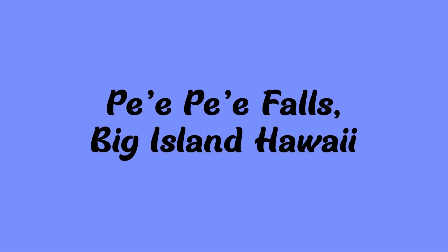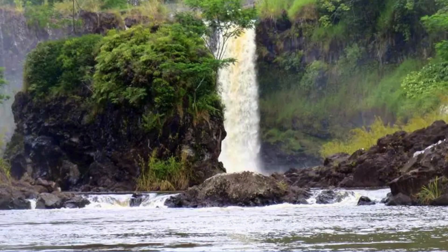Next up is Pe'epe'e Falls — looks like 'Pepe Falls' but I'm sure that's not how you pronounce it. It's on the Big Island in Hawaii. It is also known as the Boiling Pots, and it is horseshoe-shaped with a cliff with three waterfalls.